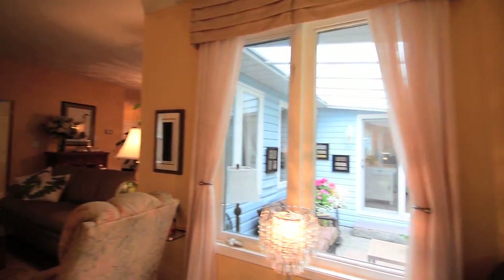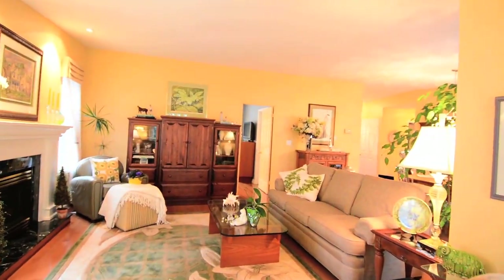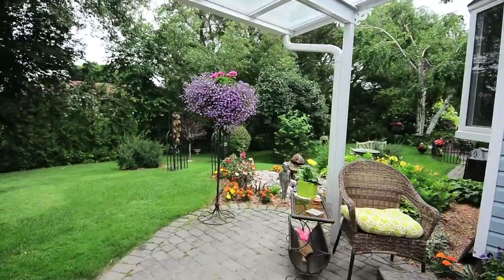Other features of the home include central vacuum and air, custom lighting and window treatments, attached backyard shed, covered interlocked back patio, and landscaped gardens backing onto a creek.